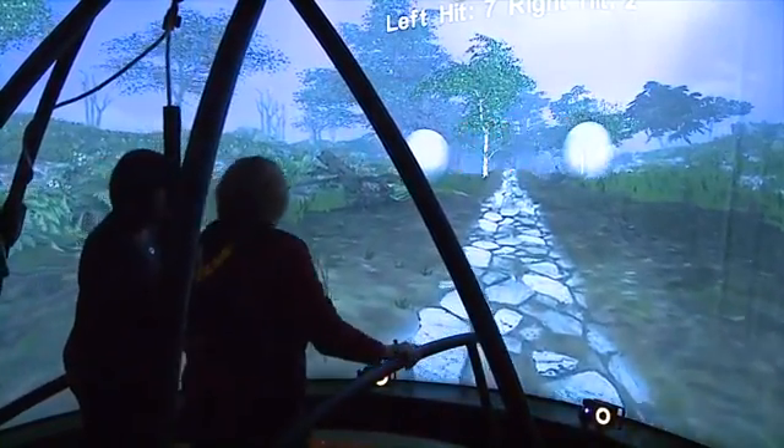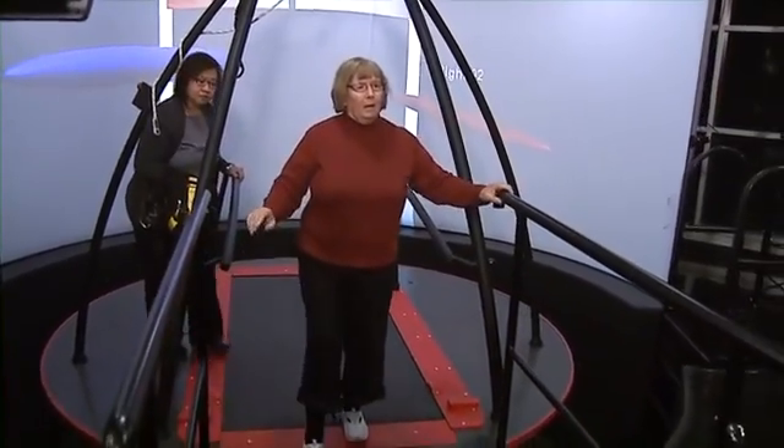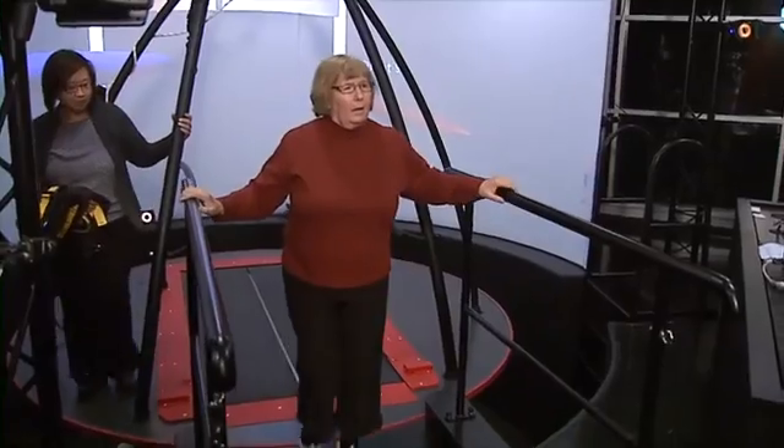I know once I slow down it could come to the point where I couldn't move. So I'm willing to do whatever I can to keep myself going. At Cleveland Clinic, I'm Erica Foreman.